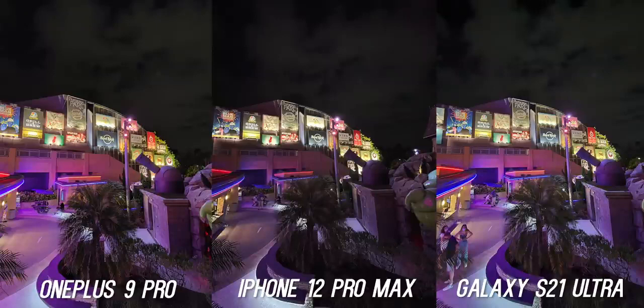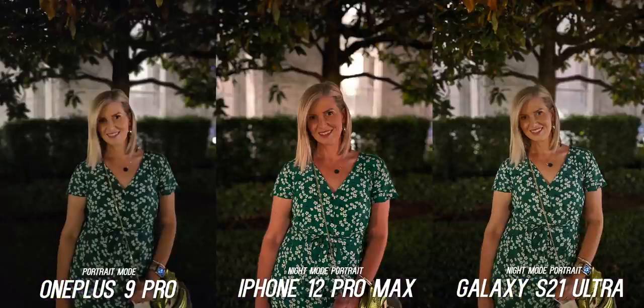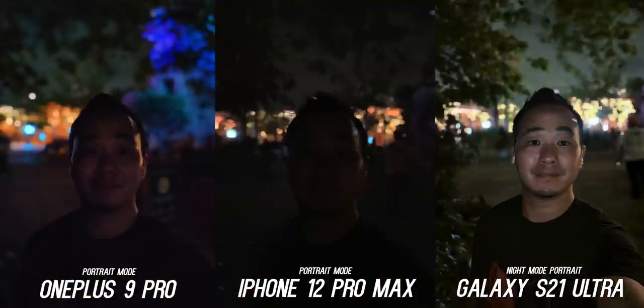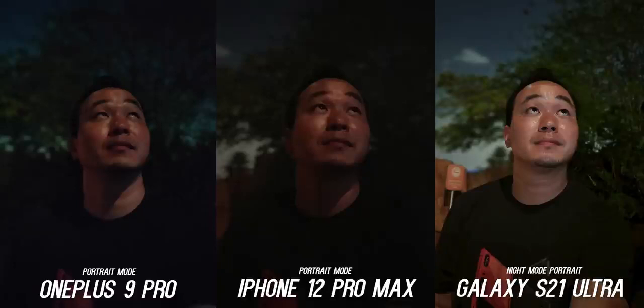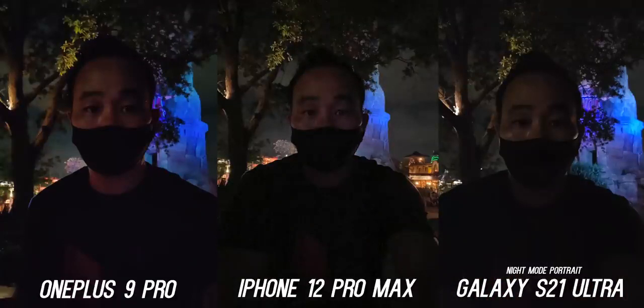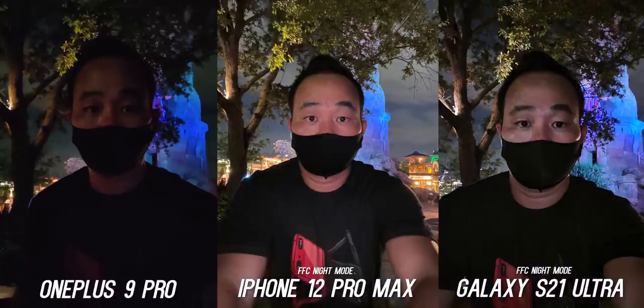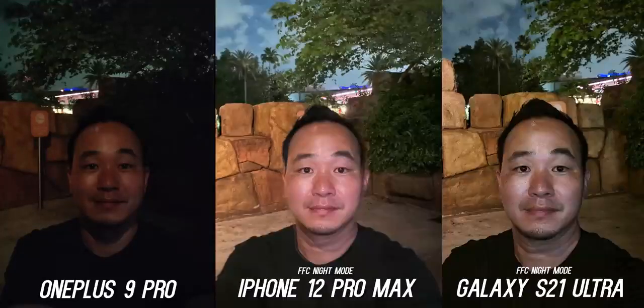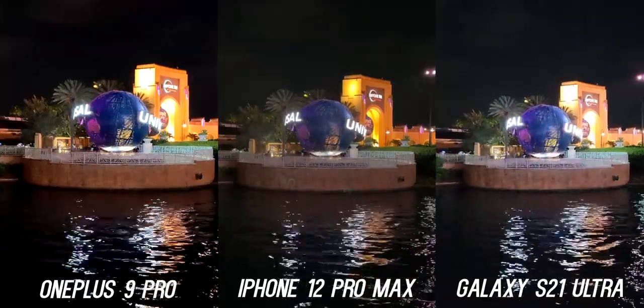This comparison is going to heavily rely on preference. Where the iPhone and S21 Ultra pull ahead is in the night mode portrait feature. The OnePlus doesn't look horrible — there's a lot of skin smoothing from noise reduction and it's most accurate to the scene — but a night portrait mode addition would be very welcome. The Galaxy S21 Ultra is the only phone of the three to support night portrait mode on the front-facing camera, and it makes a huge difference. Night mode is supported on the iPhone and S21 Ultra front cameras, but not on the OnePlus, which I hope they bring in a future software update.